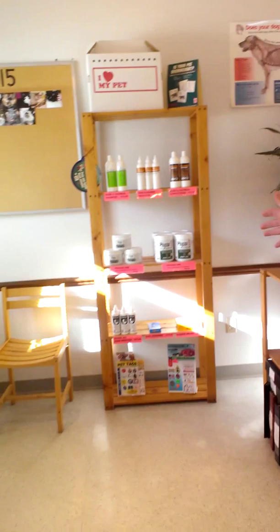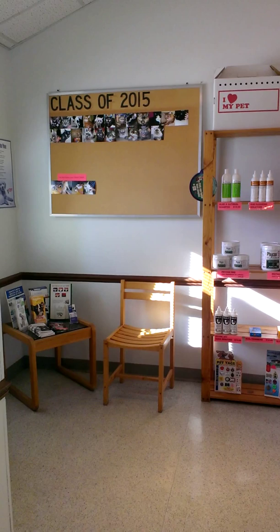We like the cats to come in in carriers and the dogs have to come in on leashes. And you can see up on there, we put pictures of our new patients up on the board on both sides — cats over there, dogs over here. We have some displays out, a lot of good information to read.